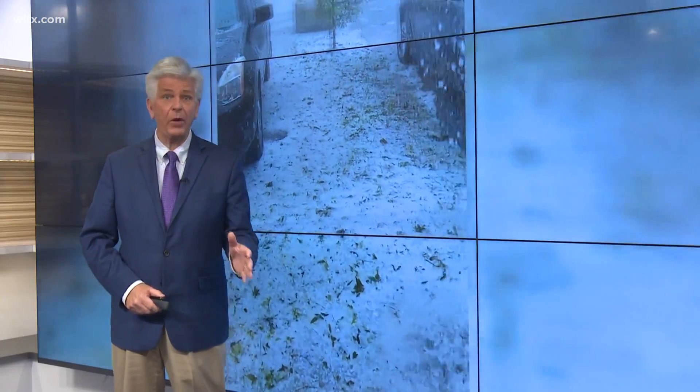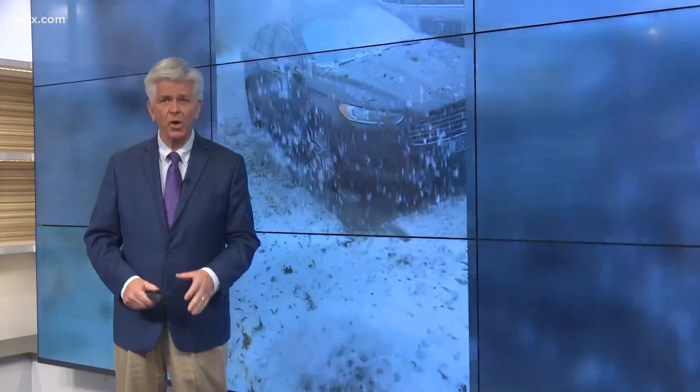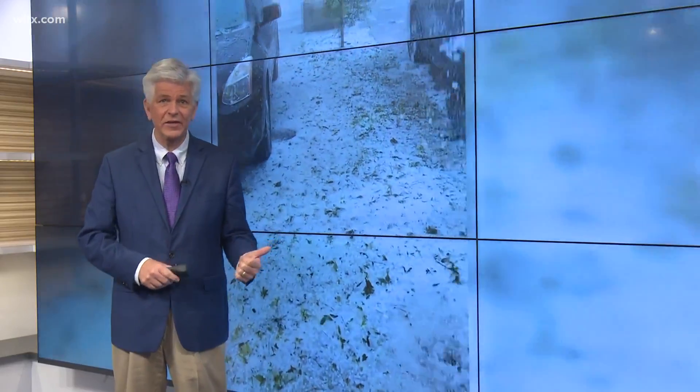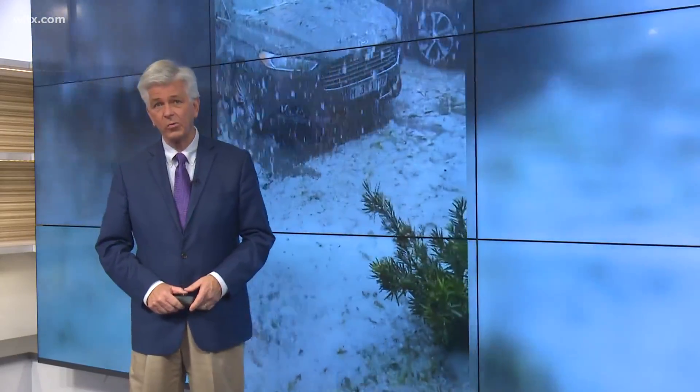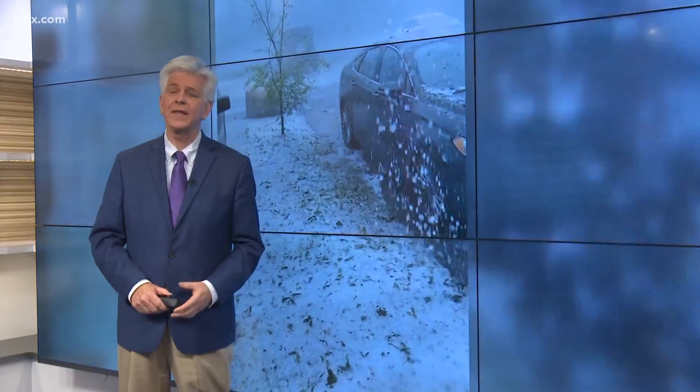Hail pummeled portions of Georgia and Florida this week due to some very strong thunderstorms. That same system moved through the Midlands and brought a much different impact here — it produced hail in some areas, but not to the same intensity. Meteorologist Erin Walker explains how hail forms and why some hail can be worse than others.